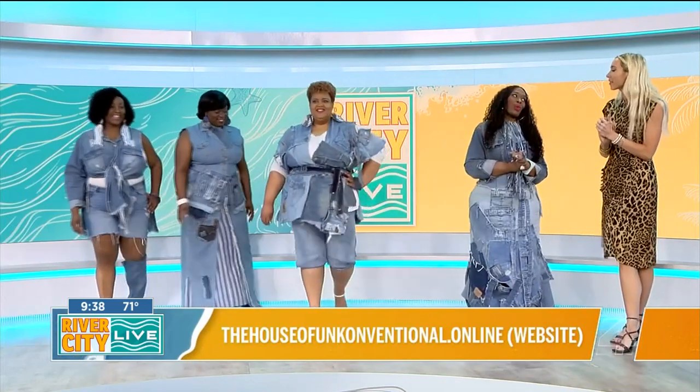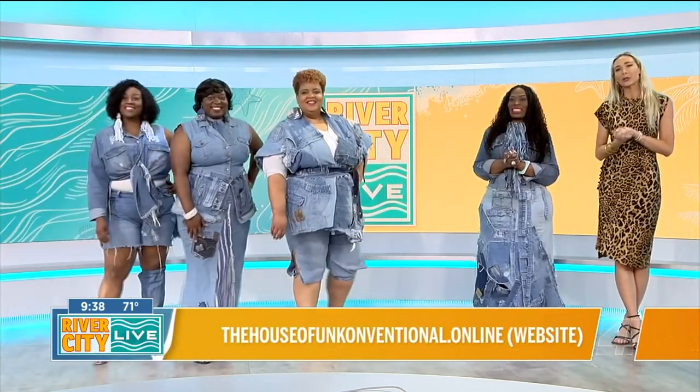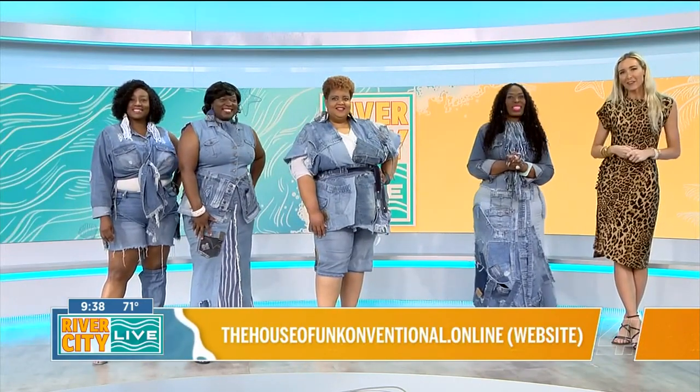We are wishing you all of the best of luck. They are lucky to have you go represent the River City Runway. Make sure that you support your locals, people. We'll be back with a lot more River City Live right after this.